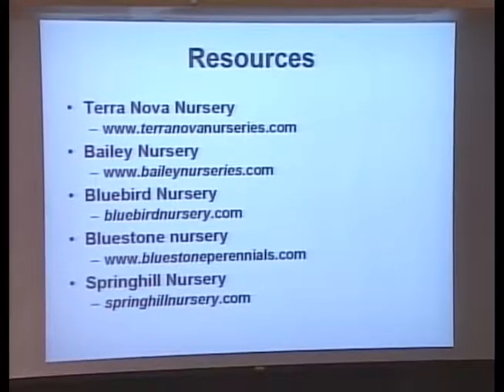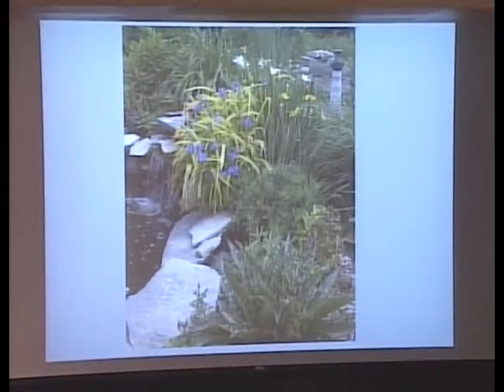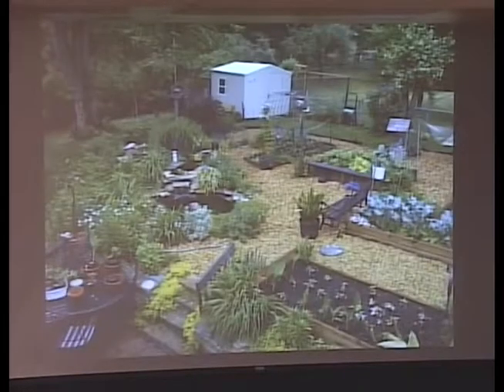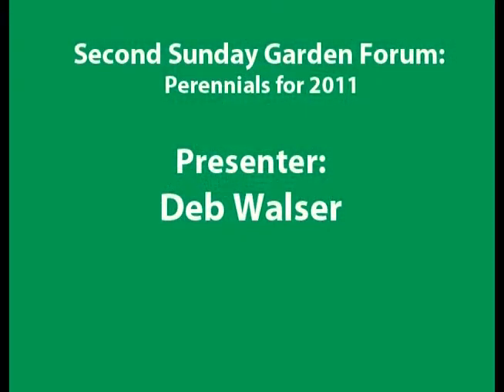This is the list of places I borrowed the photographs from. Here's a little bit of my garden, and a little bit of my raised beds. The raised beds and the pond are in this area. So let's take a break, have some cookies and drinks, and I'll come back for questions. Thanks.